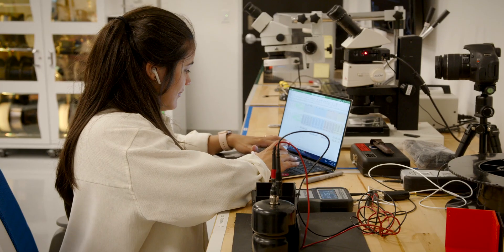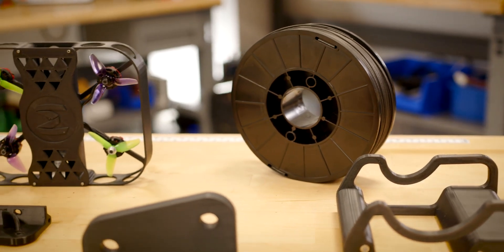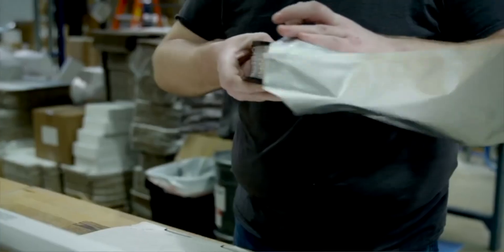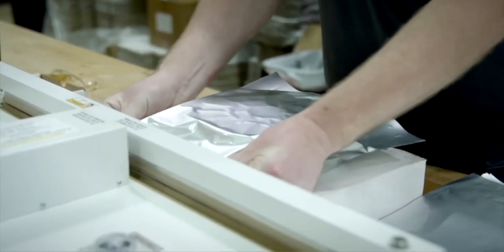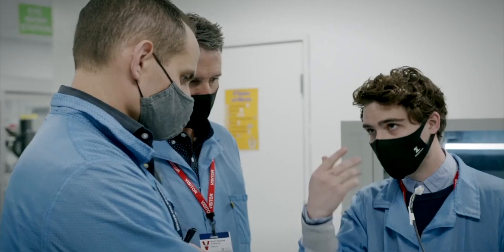We have a recent customer, actually — they wanted a specific color, specific hardness, UV resistance, and flame resistance. So we produced the filament, we made the parts in-house, and the customer is still using those parts operationally today.